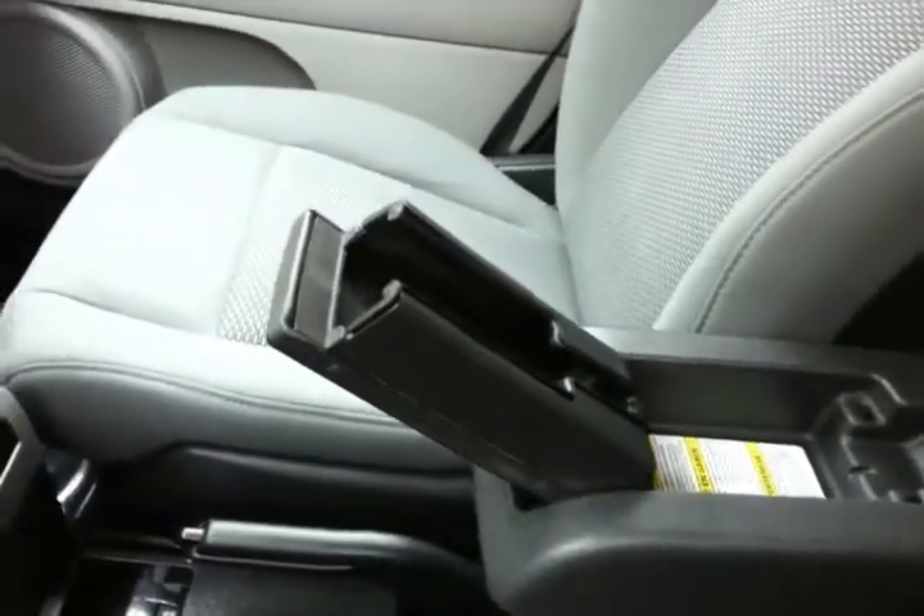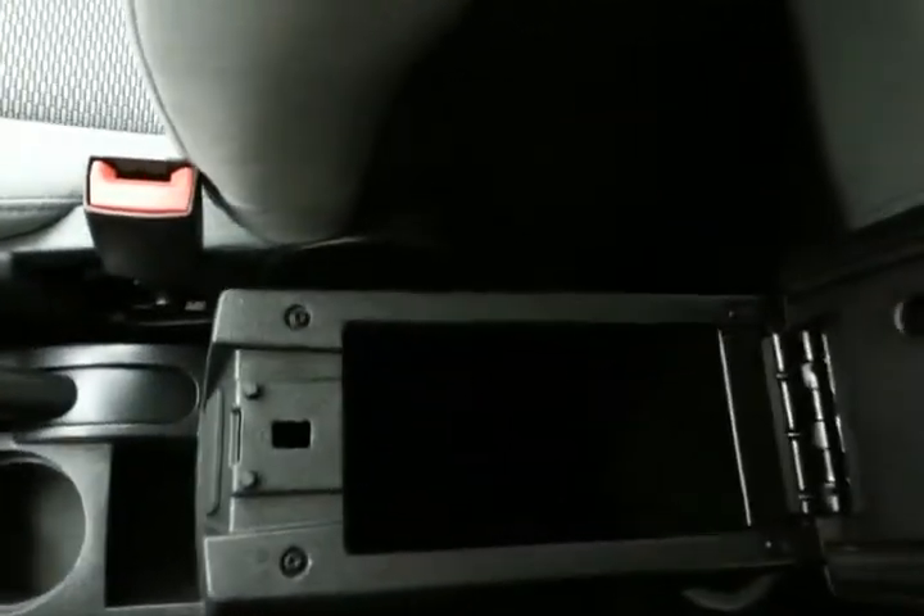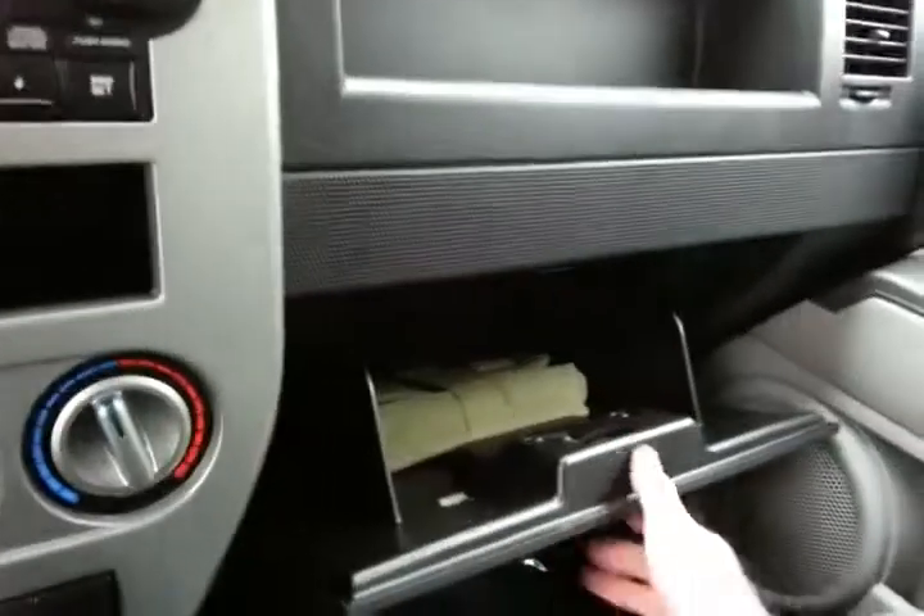Sliding armrest with a flip-out holder, perfect for cell phones, iPods, and MP3 players, with lots of space in the armrest. Speaking of space, very large glove box with all the owner's materials, and even more storage in the upper dash.